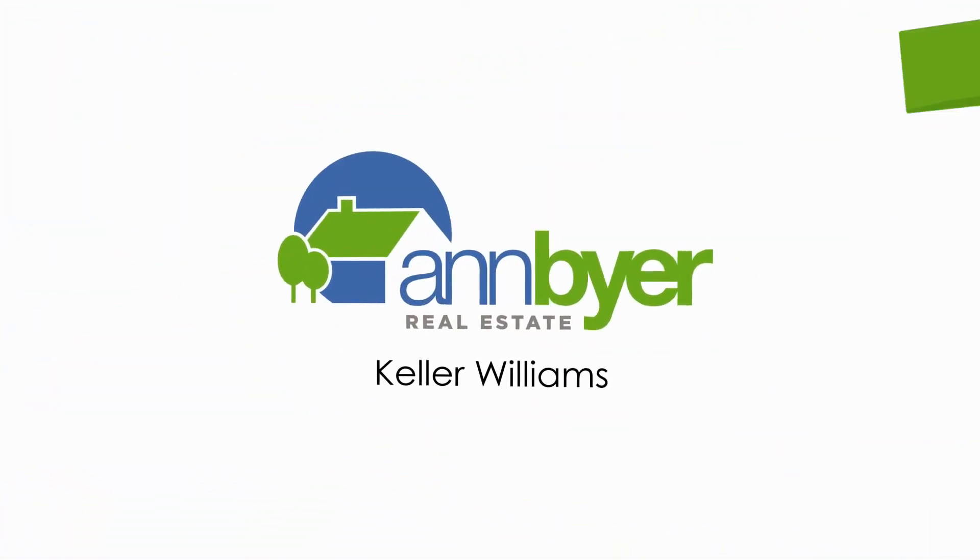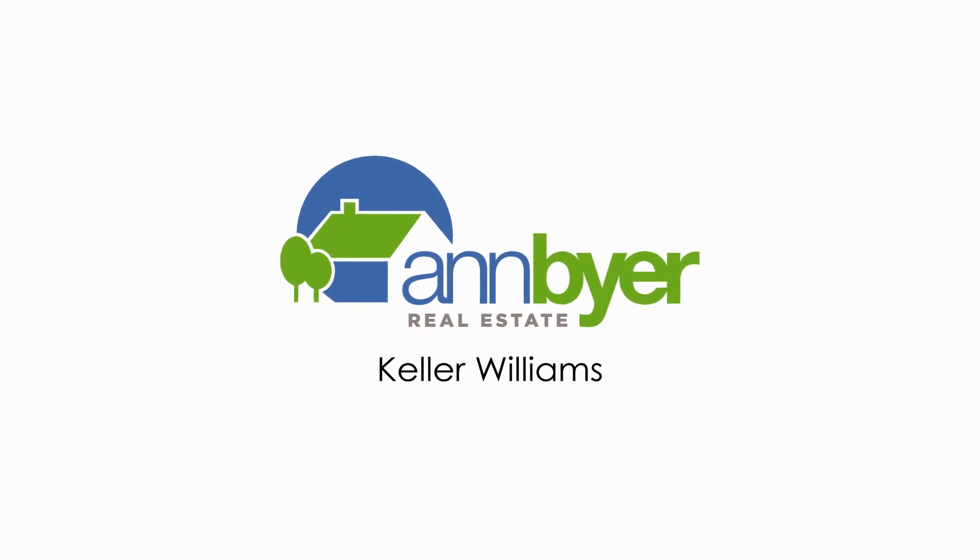Come take a tour with me. I'm Ann Beyer with Keller Williams Real Estate. Welcome to my channel. If you're interested in staying in touch with local events, tours, and real estate, subscribe to my channel.